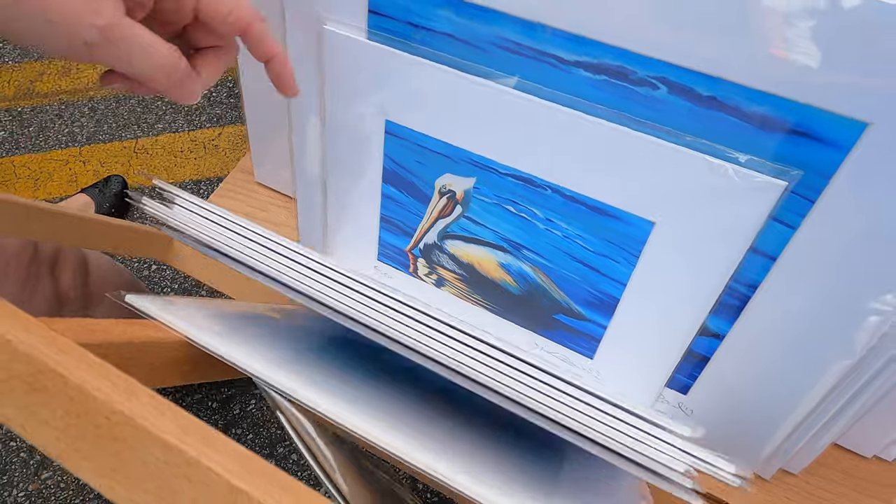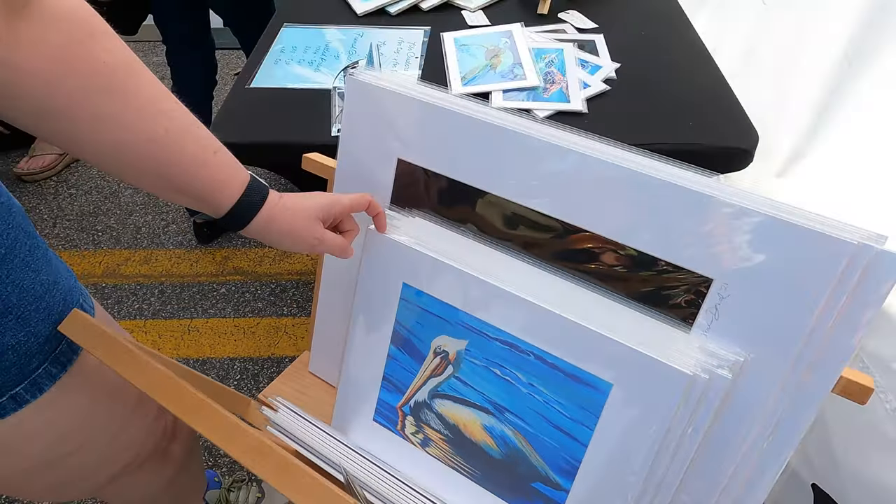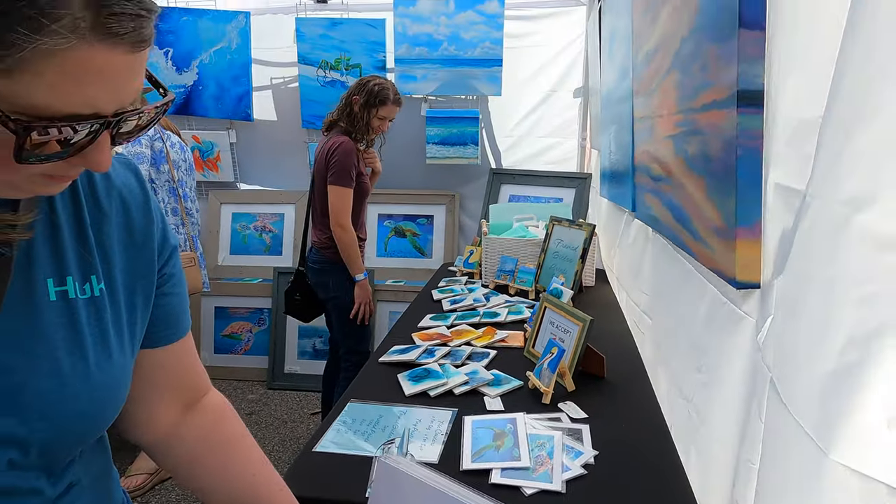Most of my artwork is coastal, beachy, bright blues, and I also do alcohol ink coasters. I've got a few prints and then framed prints as well.